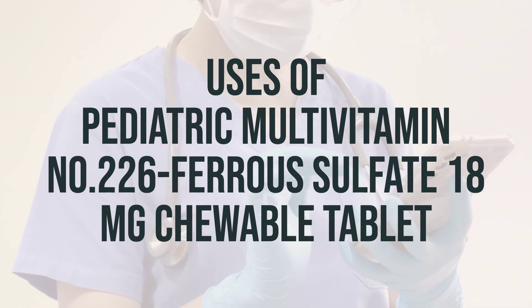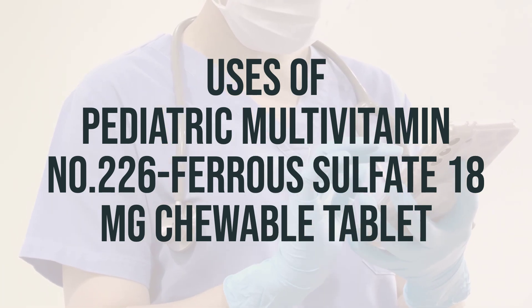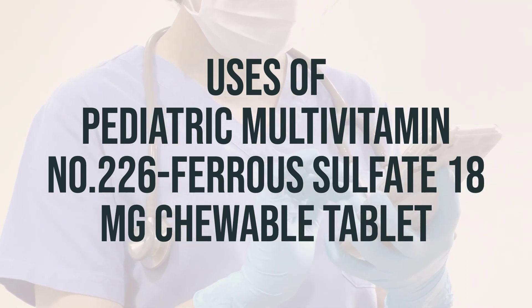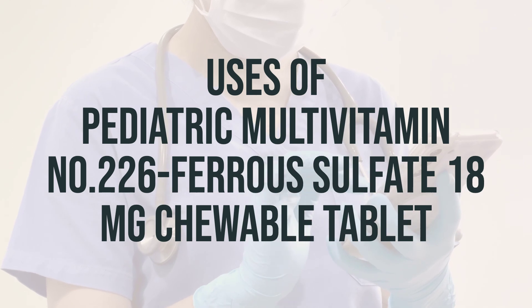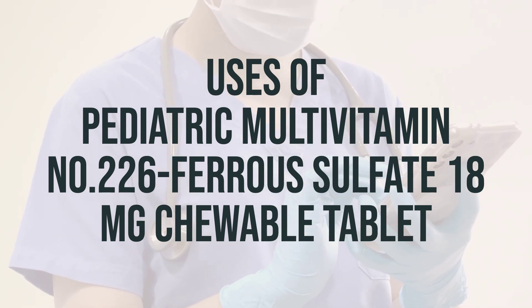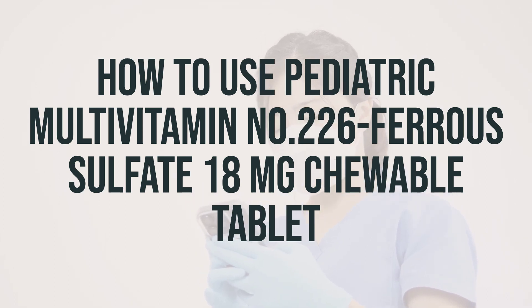It is important to take this medication as directed by a healthcare professional to ensure optimal benefits. The recommended daily dosage may vary depending on individual needs, so it's important to follow your doctor's instructions. Make sure to chew the pediatric multivitamin No. 226 ferrous sulfate 18 mg chewable tablet thoroughly and swallow it, typically once a day or as directed by your doctor.